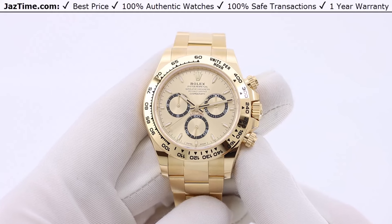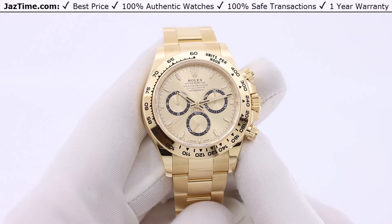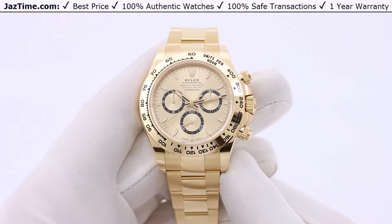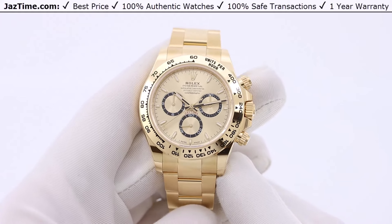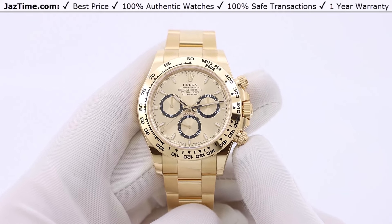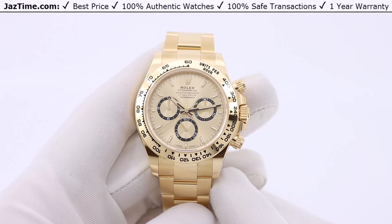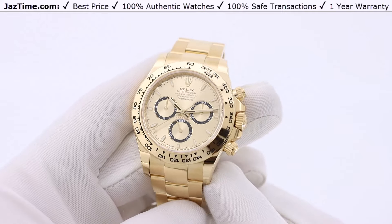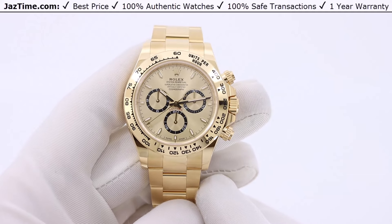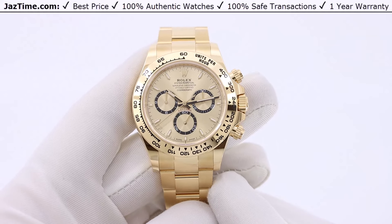They also have it on rubber, but that changes the bezel to ceramic. This model sits in the mid-to-high tier of the Daytona lineup. They do make an even more expensive platinum Daytona, but this one is very high up there. It's not the highest, but if you've gotten to this level of watch, you've gotten pretty far up the range.